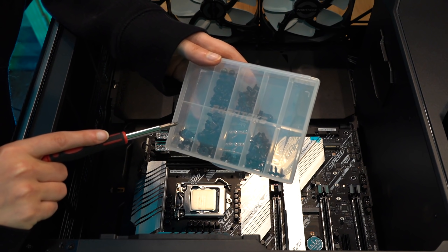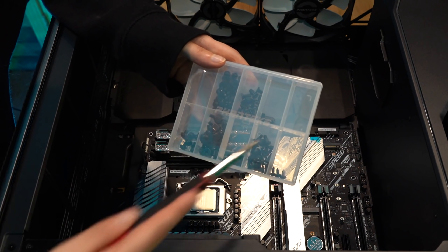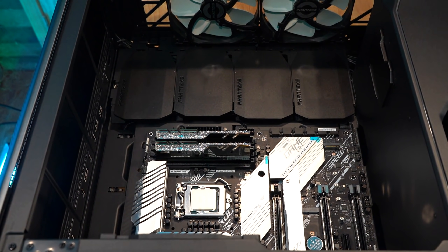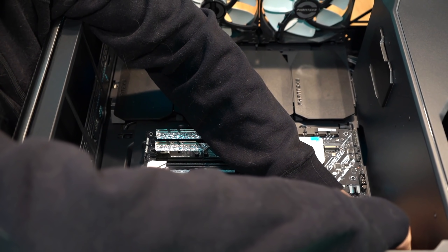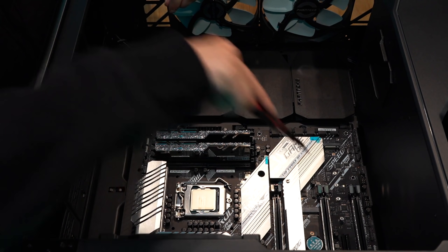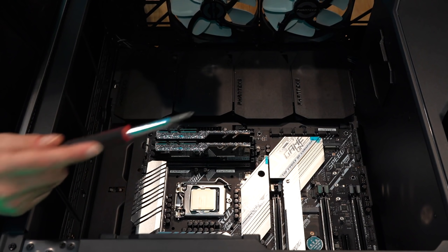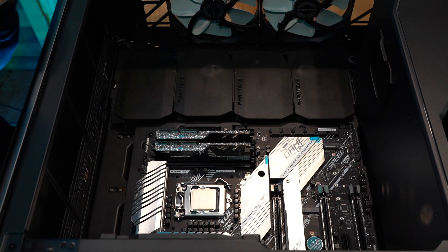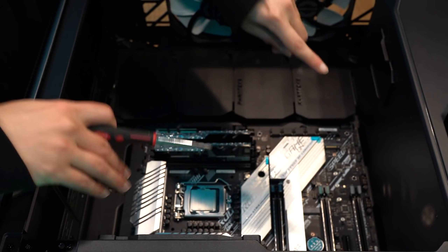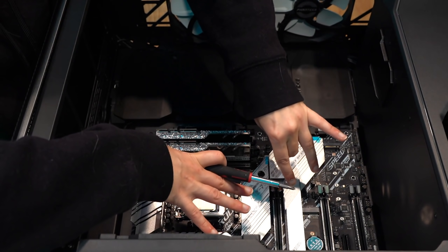I love Phanteks cases because it comes with this little tackle box of screws — I find it very aesthetically pleasing and super efficient. And remember, when you're screwing down something, go corner, corner, corner, corner — it's better for the components. It helps apply more even pressure instead of rolling down one side; instead it kind of goes down evenly at the same time.